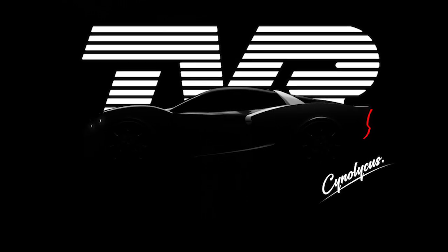This is my final major project for university. I've always been so obsessed with the brand, so I thought why not harness the last two and a half years of university and channel that into a new TVR concept.